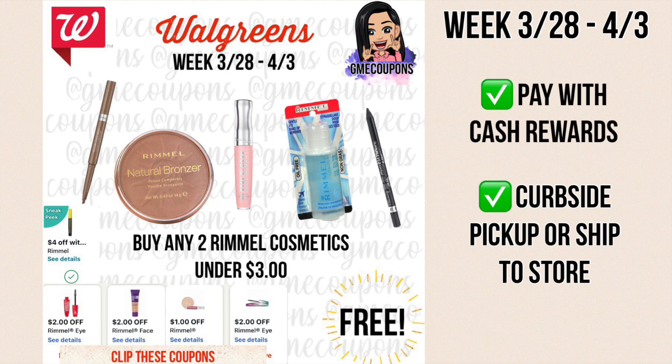This deal is back again — we got a new IVC store coupon for $4 off of two Rimmel cosmetic items, and you might have some of the other digital coupons pictured from weeks before if you haven't used them. There are also some only-for-you coupons at higher amounts like $3 and $3.50 that can also be used. You can buy any two items under $3 and they will be free, or anything over $3 and you'll just pay cents out of pocket. I recommend doing this one for curbside pickup because in-store prices are higher.